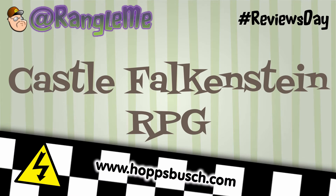Howdy, Tabletop RPG fans. Thank you for supporting this channel. I'm Wrangelme, Graham Poobah of Game Design, and this review's topic is the Castle Falkenstein RPG.